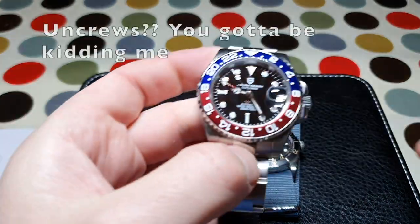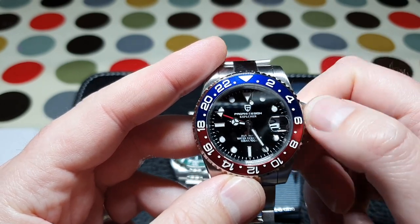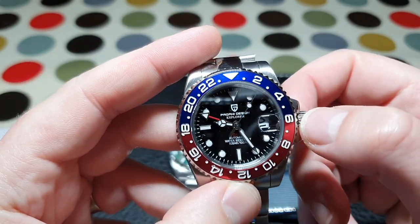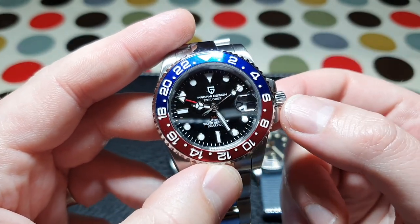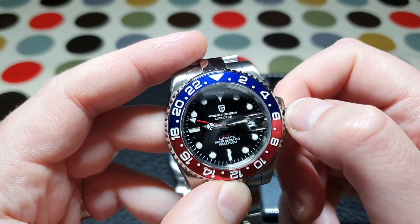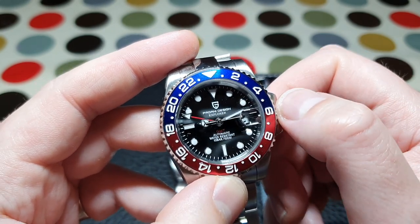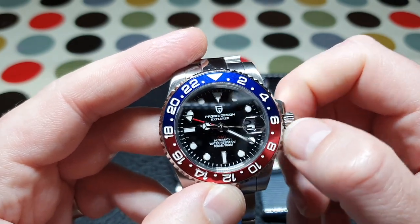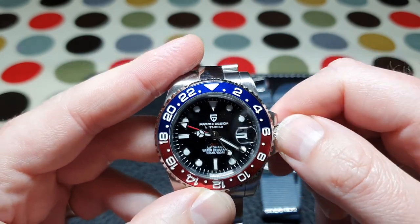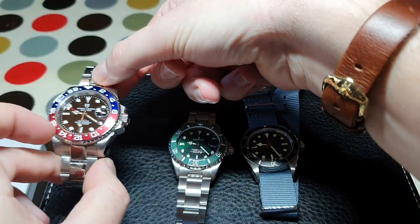The crown unscrews quite smoothly on the Pagani, but the action feels lighter and less substantial. Sometimes when I pull out into the time change position it leads to an involuntary jump of the hour and minute hand. Also, when in the time change position, there is plenty of movement before the crown engages with the minute hand to change the time. However, when it comes to winding, it feels quite good and smooth — very easy to wind with a nice action and good sound. Screwing back in, I can feel the threads realigning, and it's very good.